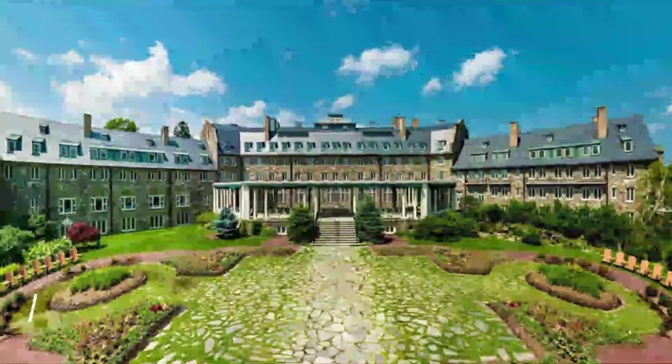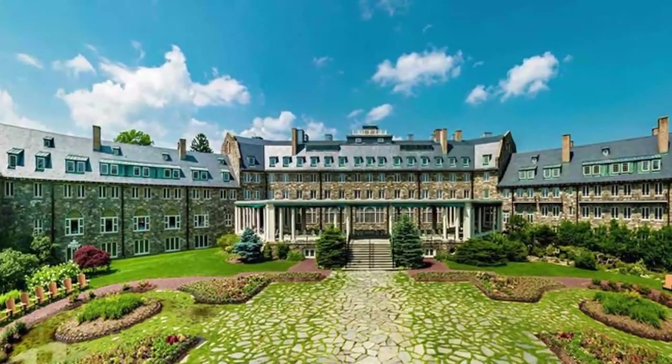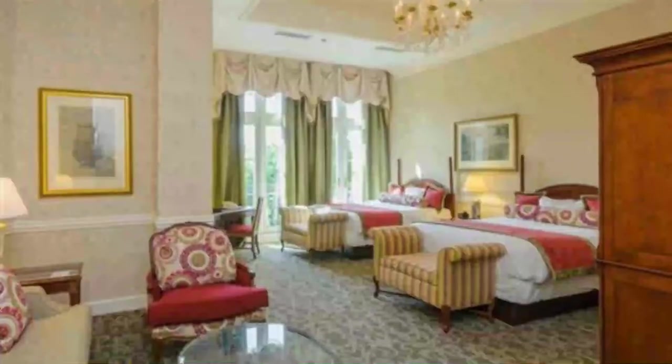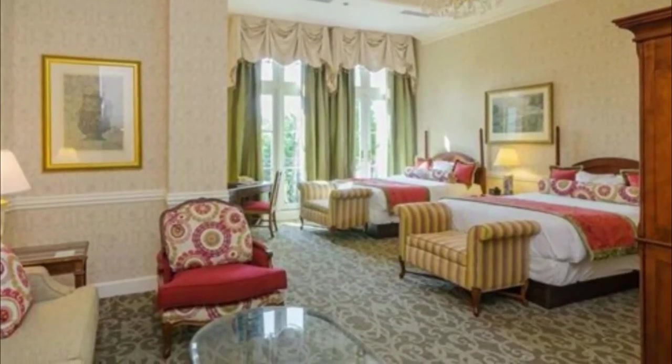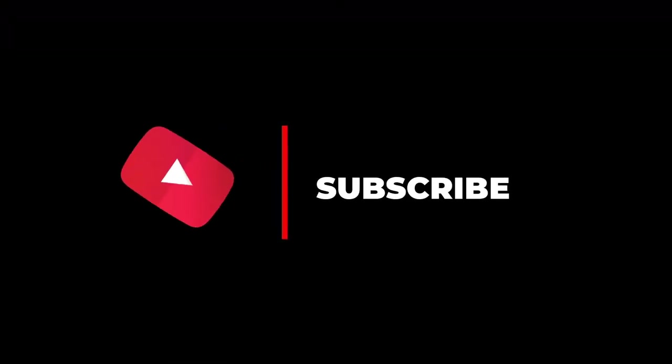Number 10: The Hilton Garden Inn Buffalo Downtown. Offering an indoor pool and a fitness center, the Hilton Garden Inn Buffalo Downtown is located in Buffalo. Free Wi-Fi access is available. Each room provides a TV. Hope you like this video — for more videos, please subscribe to our channel.